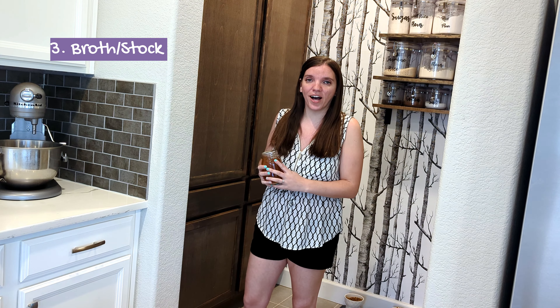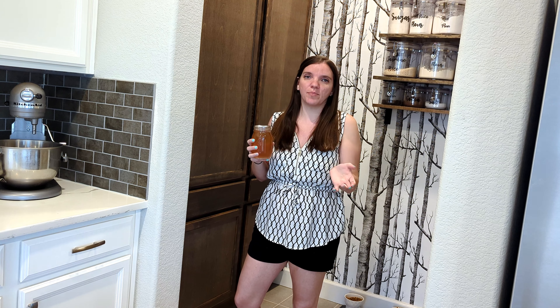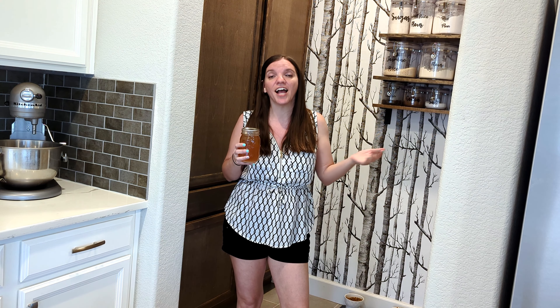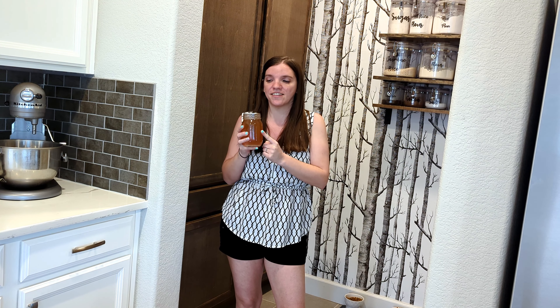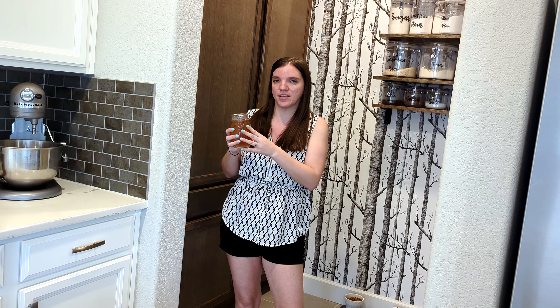Something else that I don't buy is broth. Broth from a store — to get a quart costs about a dollar and a half, and for me, getting this broth didn't cost me anything. This is turkey stock, and what I did was after Thanksgiving, I asked to keep the turkey, and then I put it in my roasting pan with some water and a bunch of veggie scraps that I had, and it made me free turkey stock that I could can. I did have to pay to get the lid for my jar, but that's the only expense that I had with it.